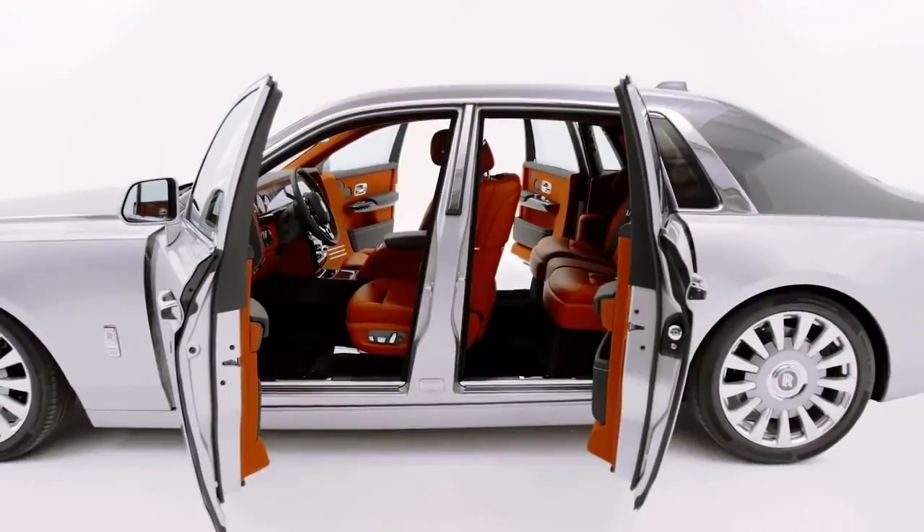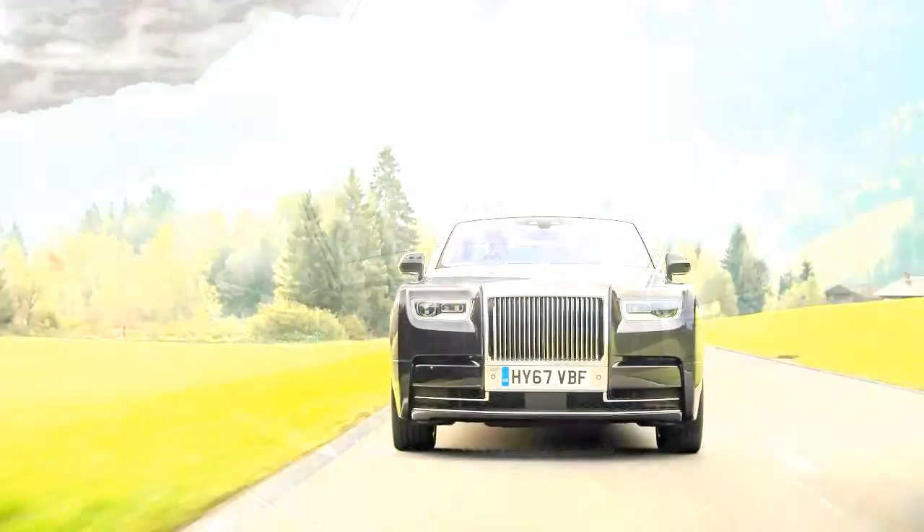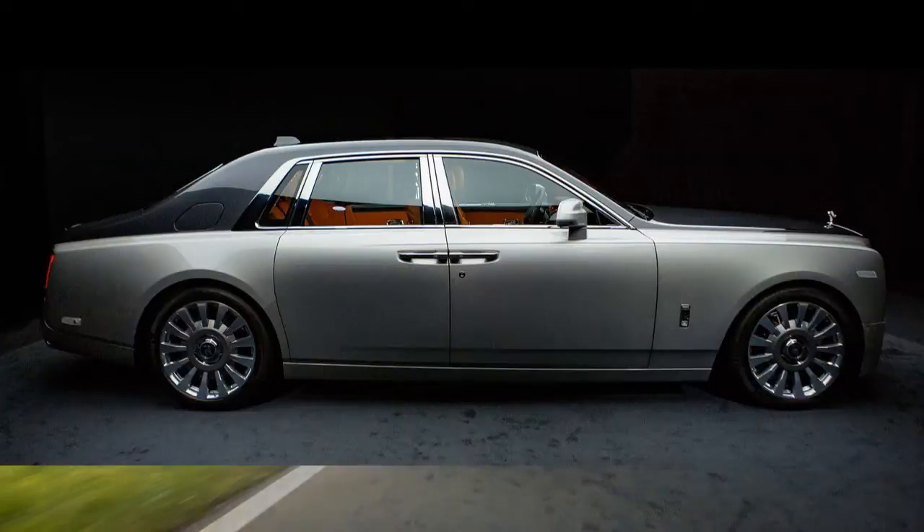An interior tailored for kings can even be adorned with a custom artwork dash. Its dizzying array of tech includes night vision and a distinct laser light system. There are many attractions to being a billionaire.